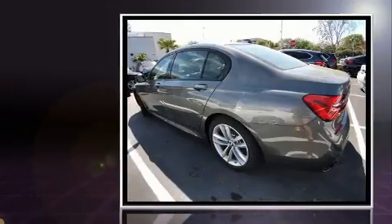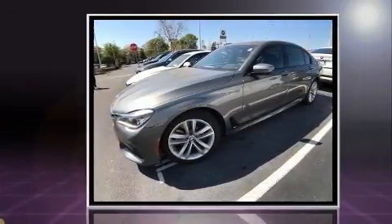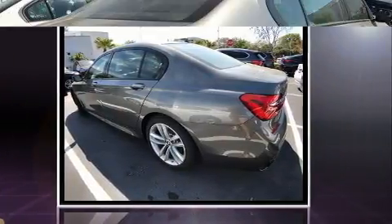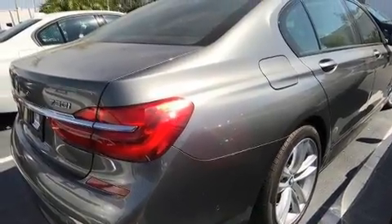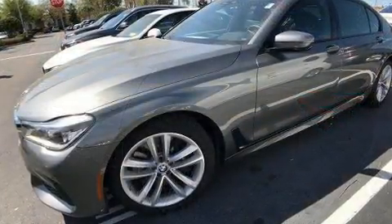Familiarize yourself with a 2016 BMW 750i with less than 10,000 miles on the odometer. This four-door sedan prioritizes comfort, safety, and convenience. Smooth gear shifts are achieved thanks to the powerful eight-cylinder engine, and load-leveling rear suspension maintains a comfortable ride. Turbocharger technology provides forced air induction, enhancing performance while preserving fuel economy.